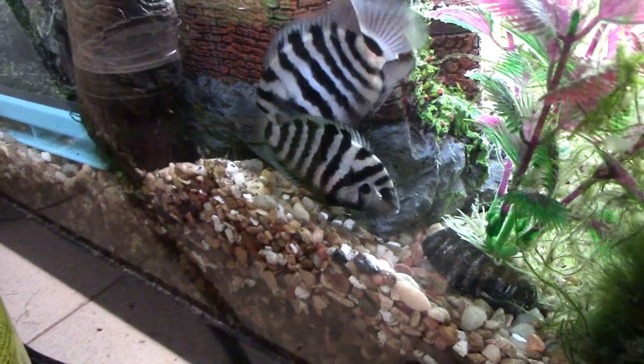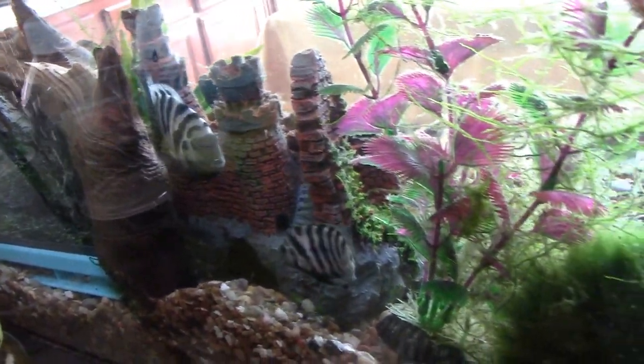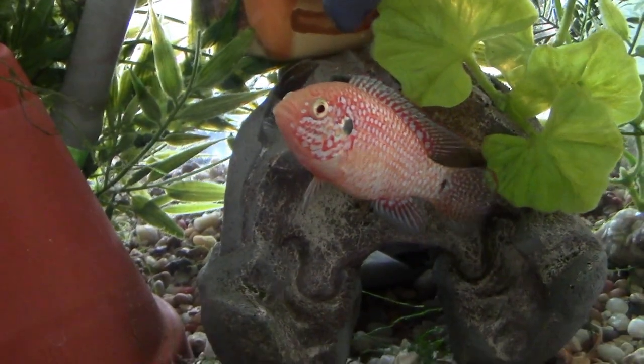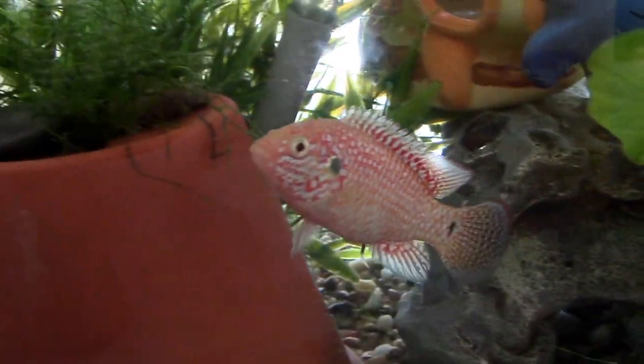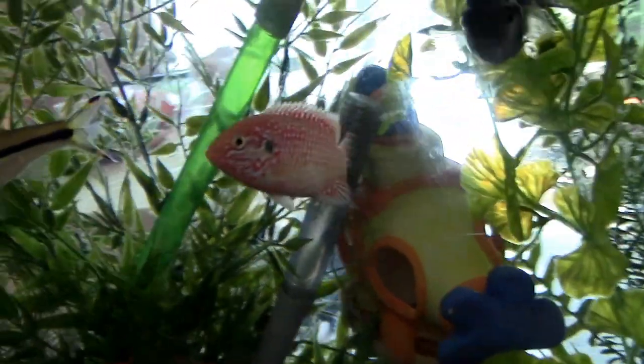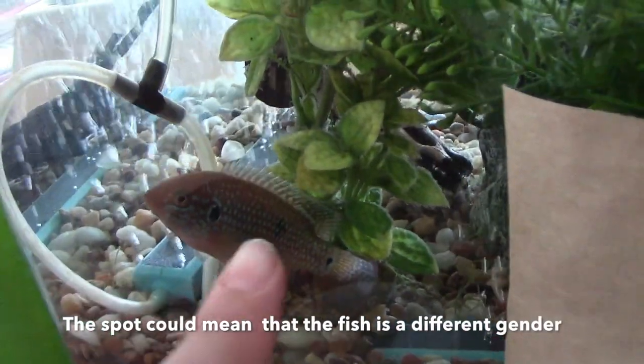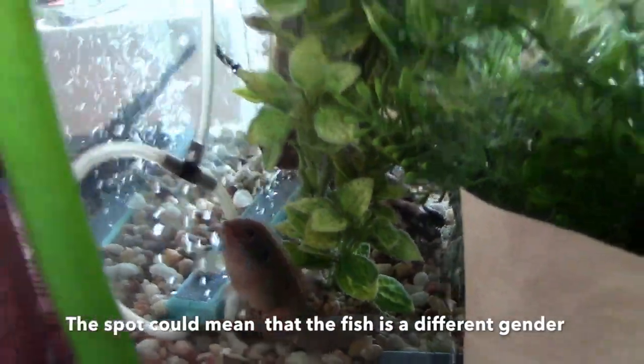The 12-gallon is getting ready for the cichlids. I was thinking about putting a mating pair in there — maybe the jewels if they start mating. This jewel cichlid is really red and beautiful now, and I believe it's a male because males gain the red color first. This one doesn't have a spot on the side in the middle of its body, while the other jewel cichlids do have a spot right there.